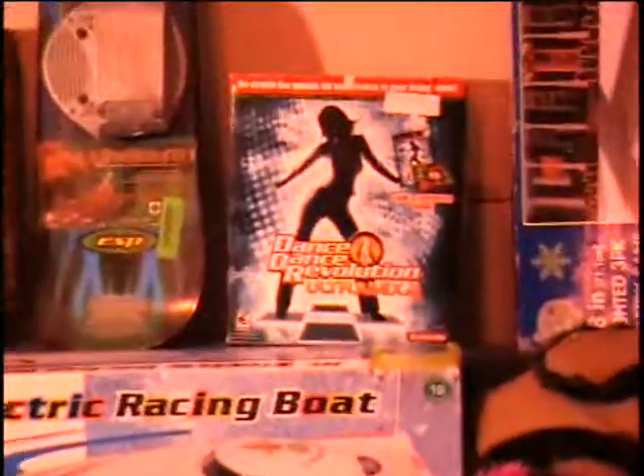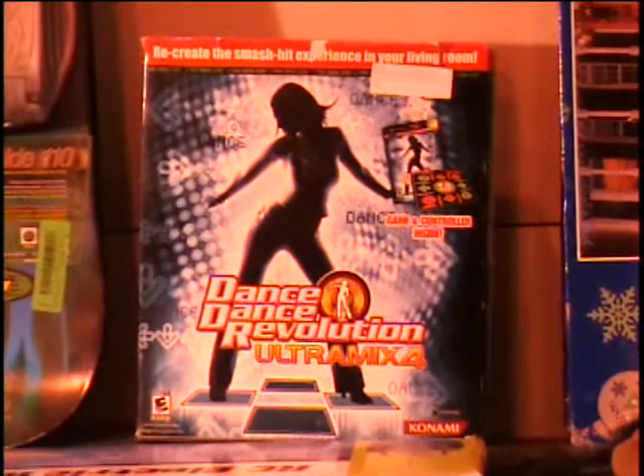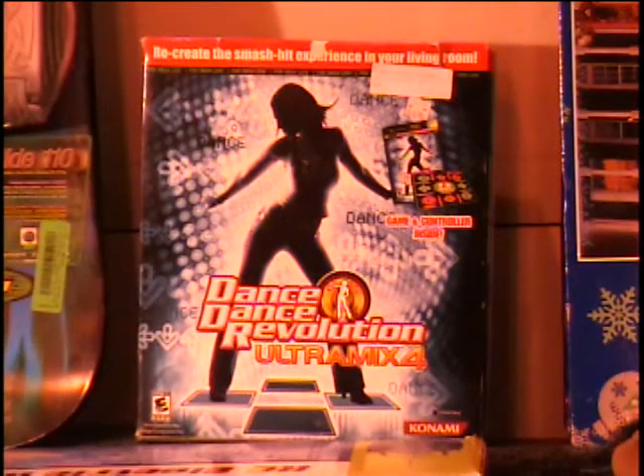Above that, I've got a game for your Xbox. This is for your Xbox or your Xbox Live. It is a dance game called Dance Dance Revolution Ultramix, retail price $55.